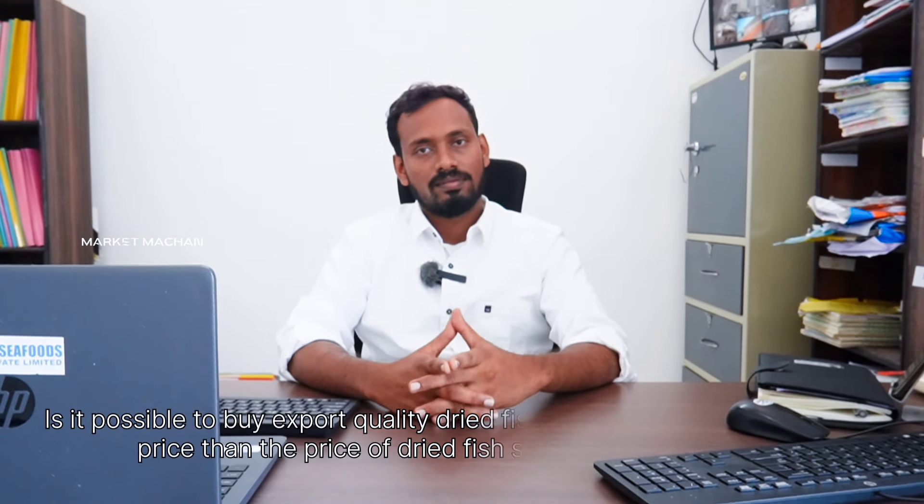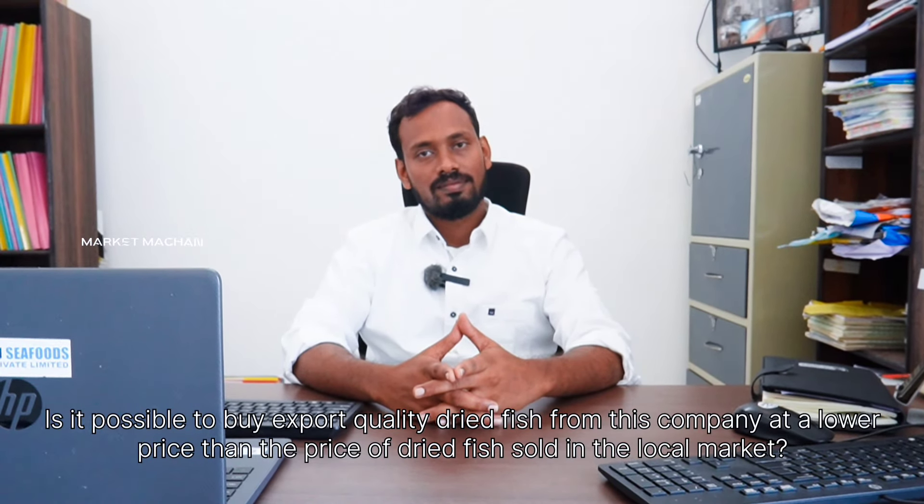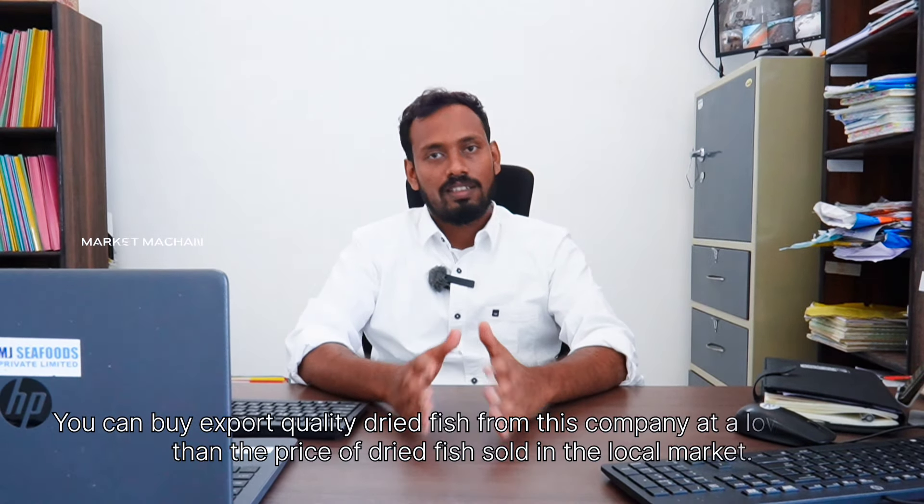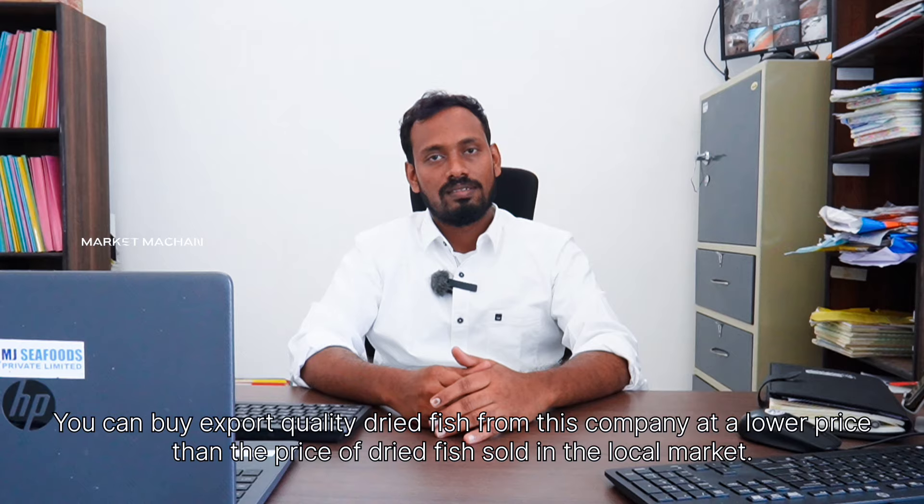How many dry fish are in our local market? In the local market, it's the best price, best quality.